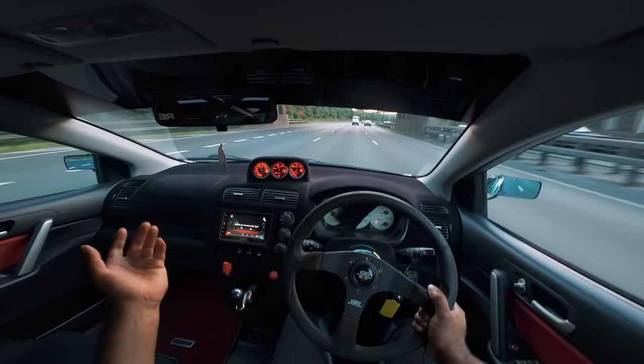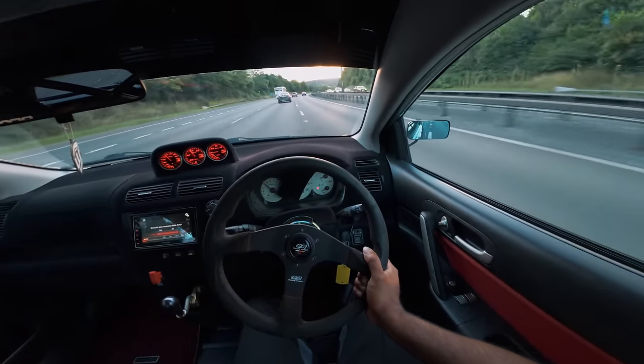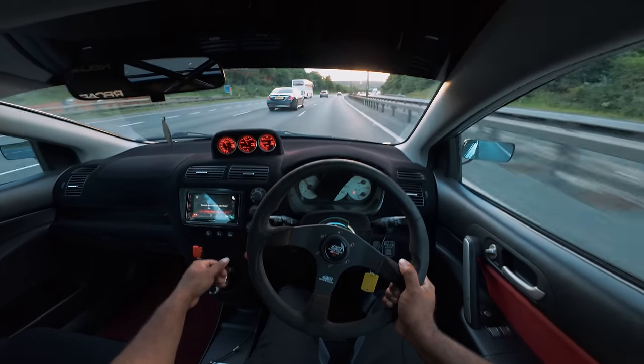Bang for your buck it doesn't get better than this. I don't care what you want to say - the engine sounds absolutely militant, flat in the front.